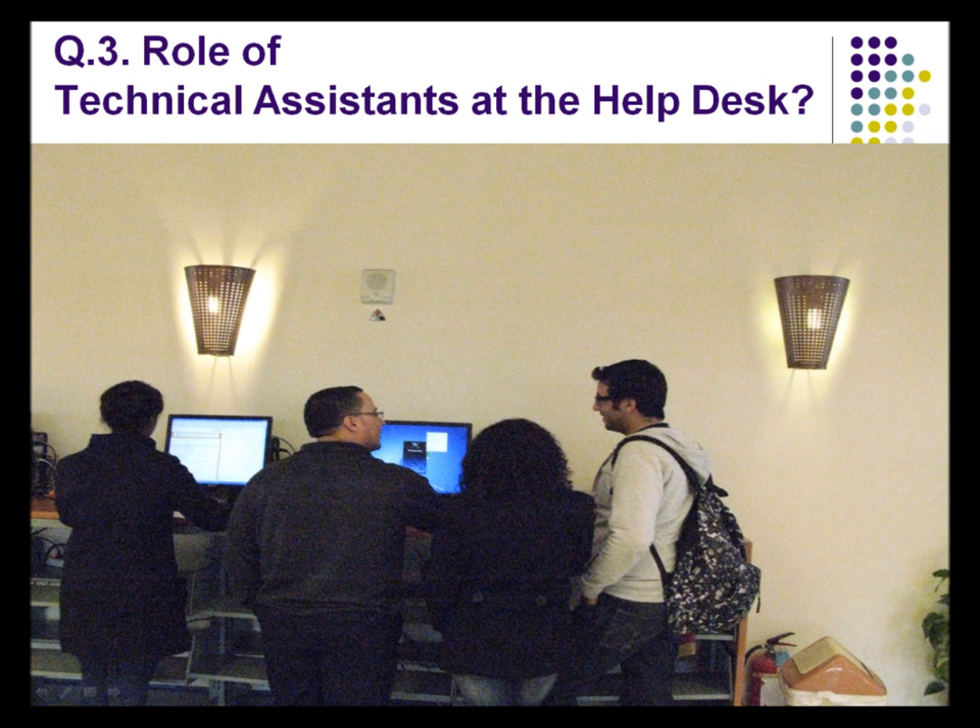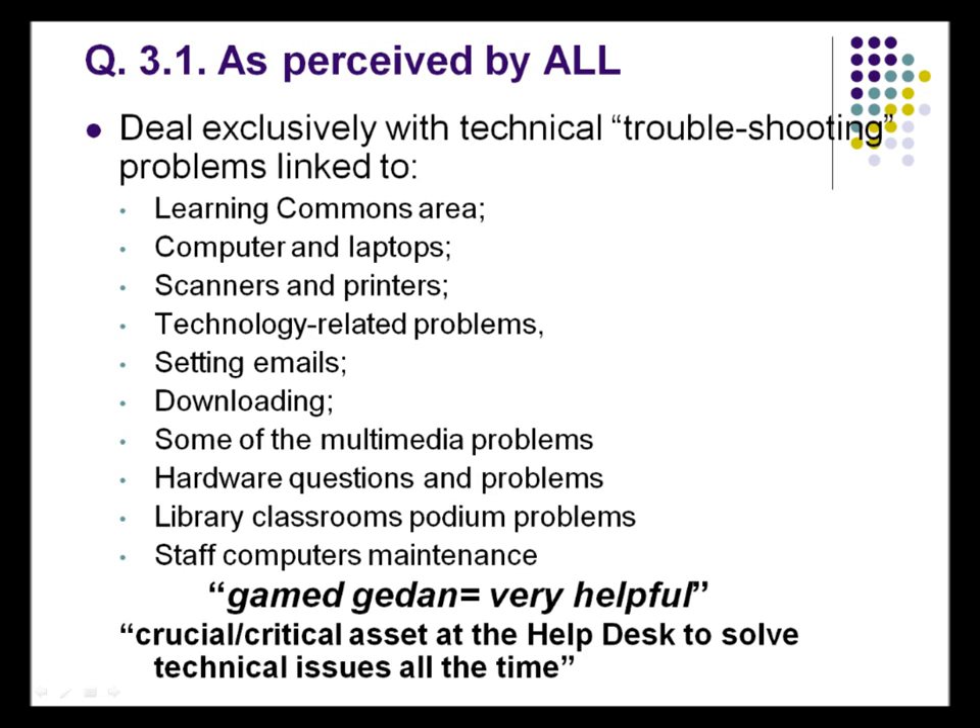For the technical assistants themselves, they help with lots of things. They deal exclusively with the technical troubleshooting of any equipment available in the whole library — not just the Learning Commons — but the Learning Commons has priority. Then they assist with any other problems. One student's comment was really funny: they said the technical assistants do a very great job.